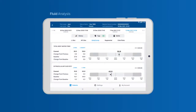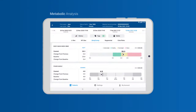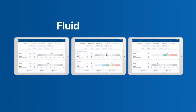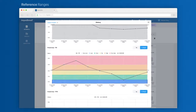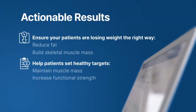SOZO's Body Comp Analysis provides a complete fluid, tissue, and metabolic analysis of the human body, giving you a personalized picture of your patient's fluid, muscle, and fat. Reference ranges help you understand how a patient's results compare to a healthy population. Use the data to help your patients make healthy choices.